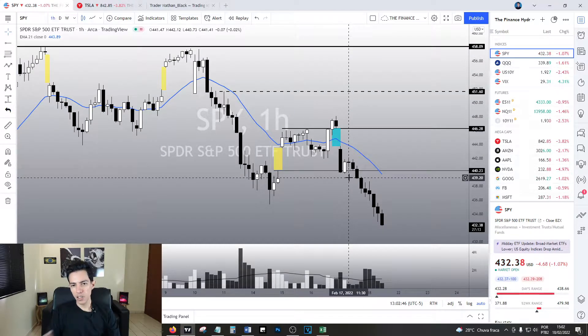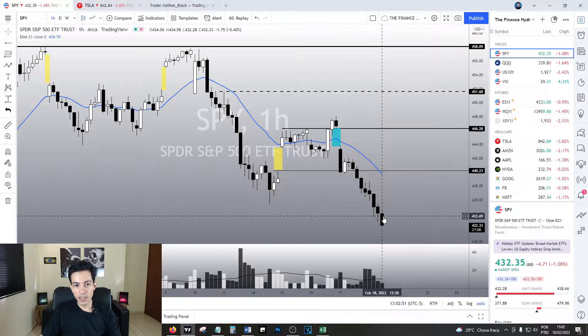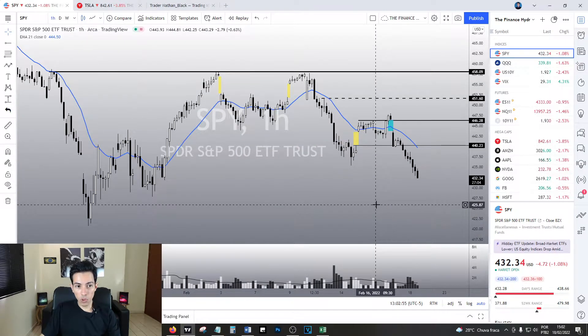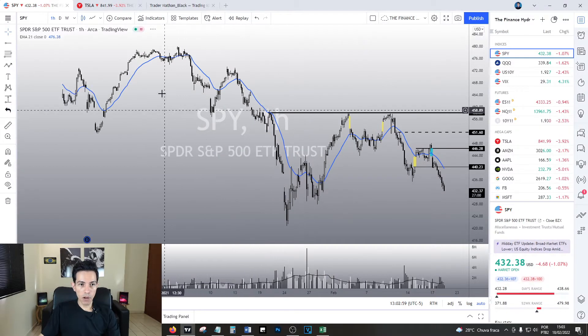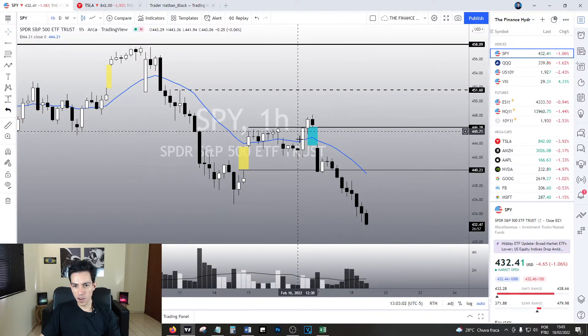However, I find it curious. Because we have 9 bearish candles in a row. That's quite rare. How many times in the past have you seen 9 bearish candles in a row like this? This is very rare.